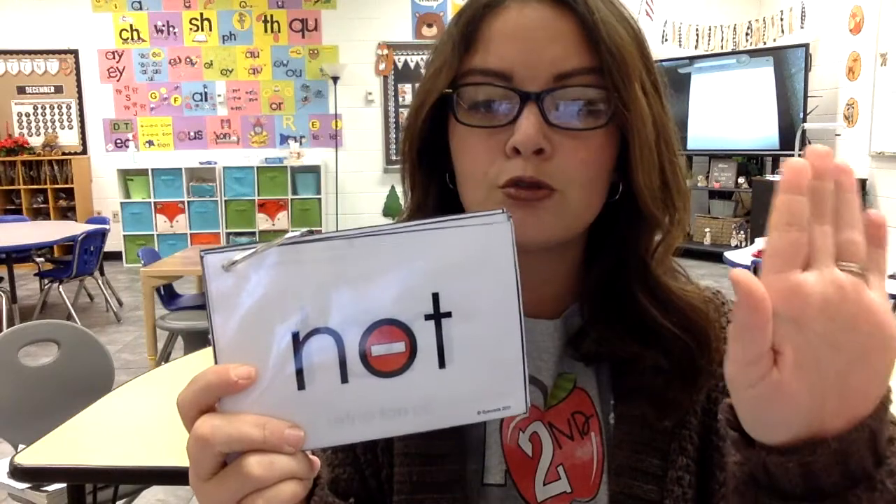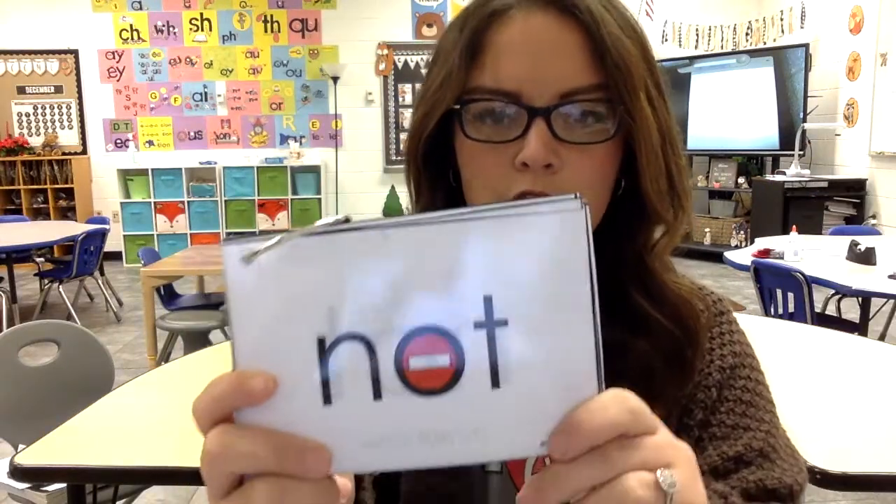The next word is 'not,' N-O-T. Put your hand up like a stop sign — do not enter — not.